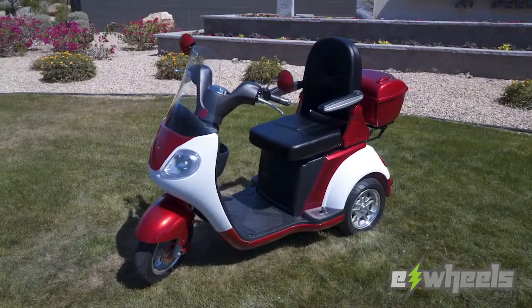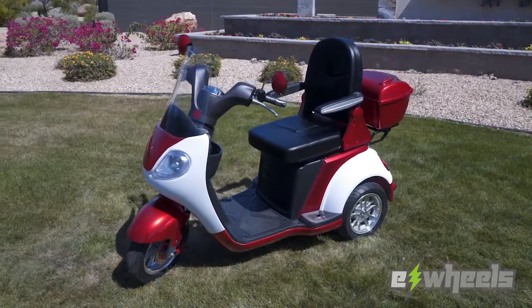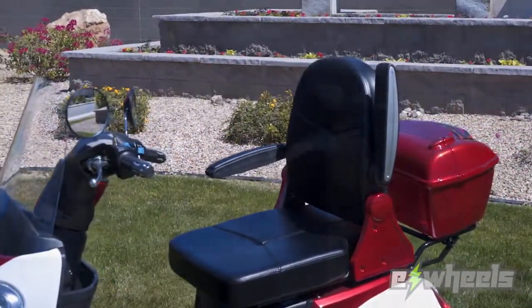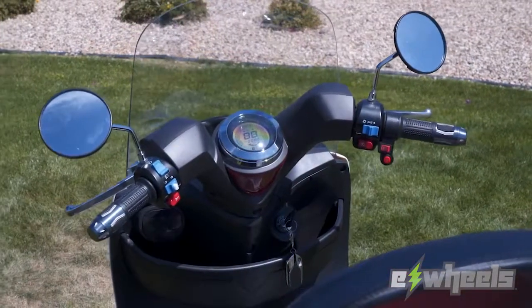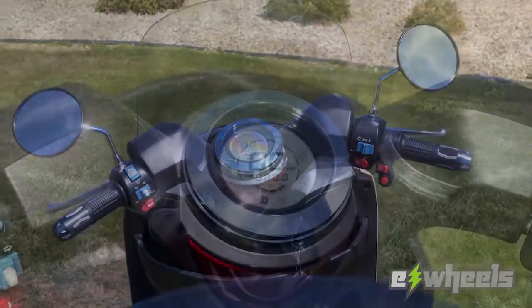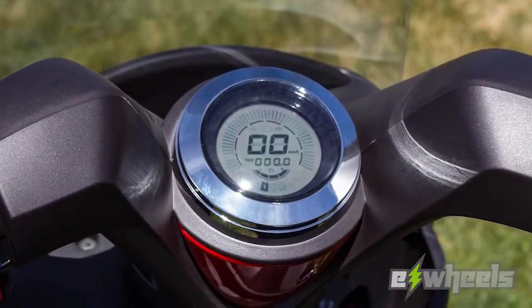The plush EW42 has been designed with comfort in mind and can suit all kinds of riders with its 500-pound weight capacity. Driving the EW42 couldn't be easier with all the controls right at your fingertips and a stylish digital dash to keep you informed.